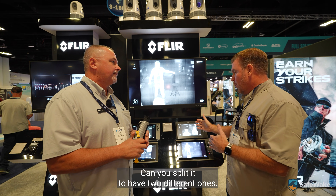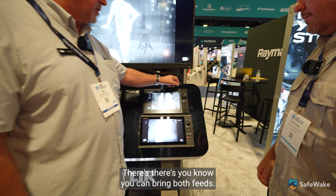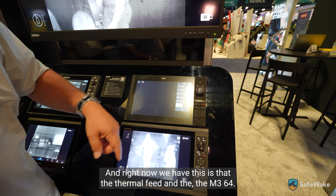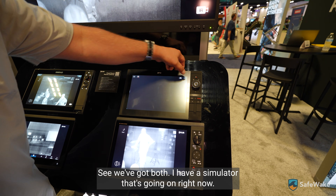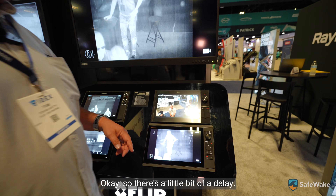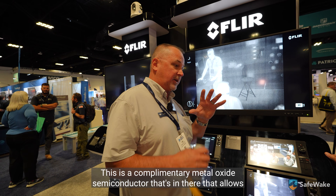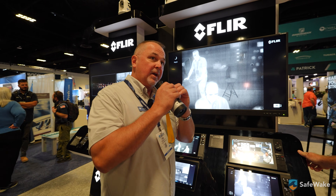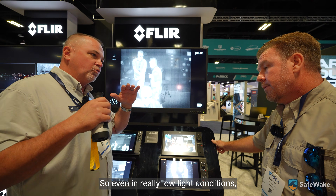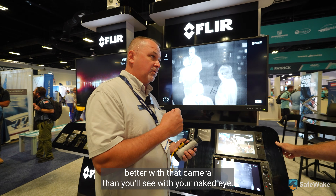Can you split it to have two different feeds? You sure can. So if you had one on your regular display, you can also cast it to a different one — you can bring both feeds in. Right now we have the thermal feed and the M364C; I have a simulator going on our sounder. This is what's called CMOS technology — complementary metal oxide semiconductor — which allows for the amplification of light in that display.